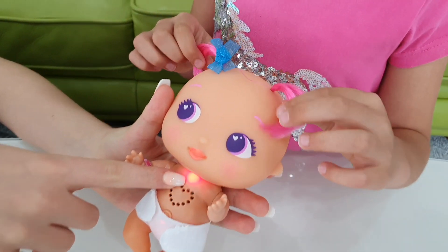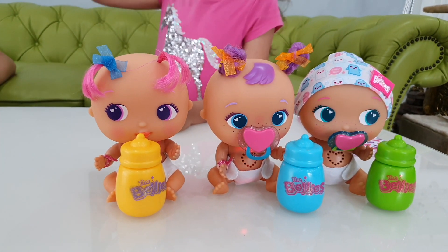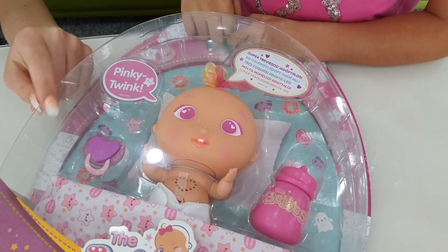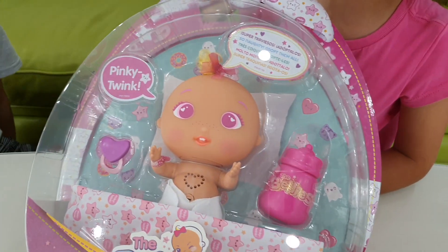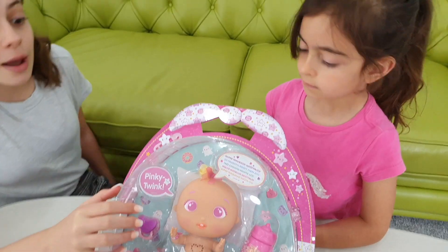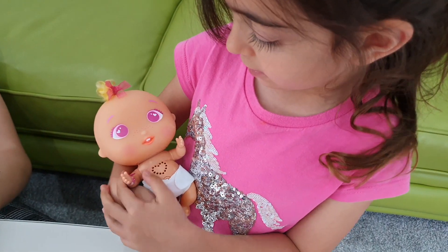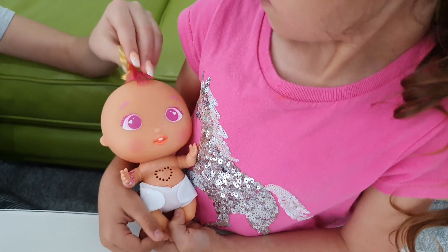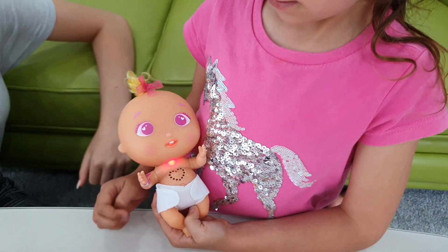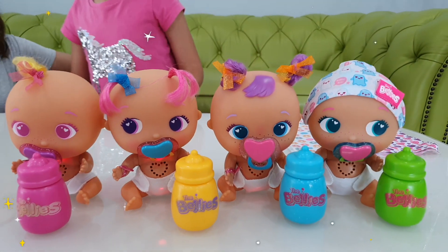So this is Pinky Twink, the naughtiest one. She loves pink and jumping from star to star, and be careful as she might break everything. So Emily, we have to take care of her because she's the naughty one. Aw, so cute! Emily, look how nice her hair is. So now that we have all of them, let's see what's in this box.